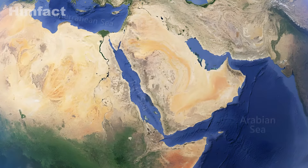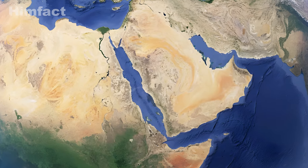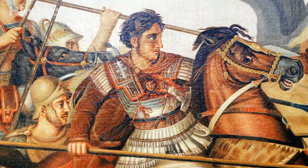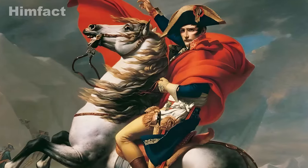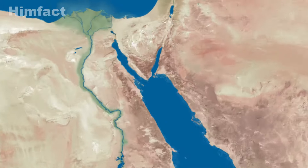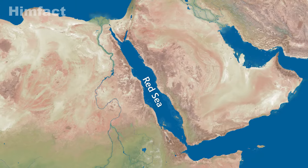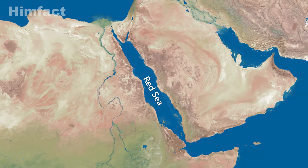Throughout history, the Red Sea has been a crucial link in a global network of water routes, connecting the Mediterranean and the Indian Ocean. Its strategic location and important narrow points, known as choke points, have drawn the interest of conquerors like Alexander the Great and Napoleon. Furthermore, with the opening of the Suez Canal, the Red Sea has gained even more strategic importance, highlighting the significant role it plays in geopolitical affairs.